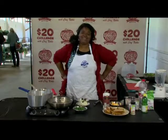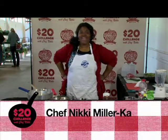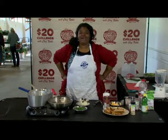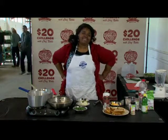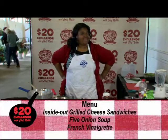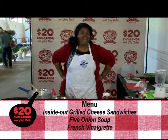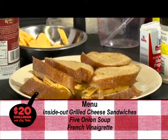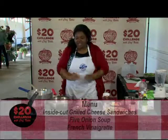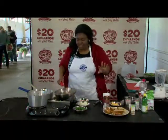Welcome back to the $20 Challenge. I'm Chef Nikki Miller-Ka, and now it's time to cook a meal for four using ingredients I just bought for $20 at the Dixie Classic Fair Farmers Market. Today I'm going to make inside-out grilled cheese sandwiches, five onion soup, and a spring salad with a simple vinaigrette. Let's get cooking. We're going to start with the five onion soup first.